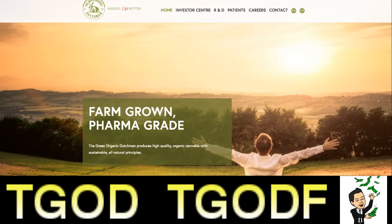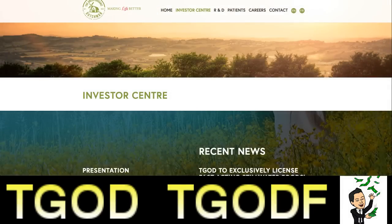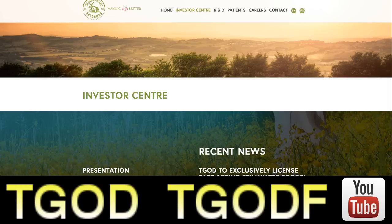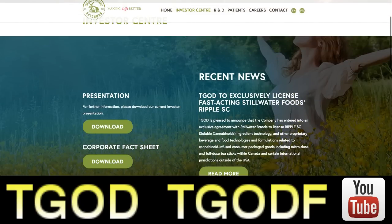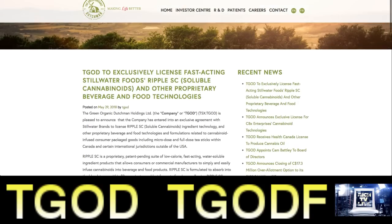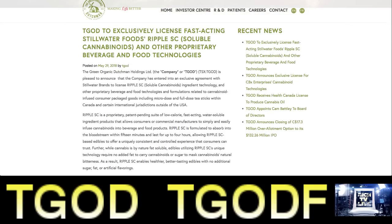Let's take a look at their recent news, because I absolutely love this company. They are up around thirty percent since I brought it to you first and told you they are a huge winner. And look at this news — this is the news that is driving the stock up.